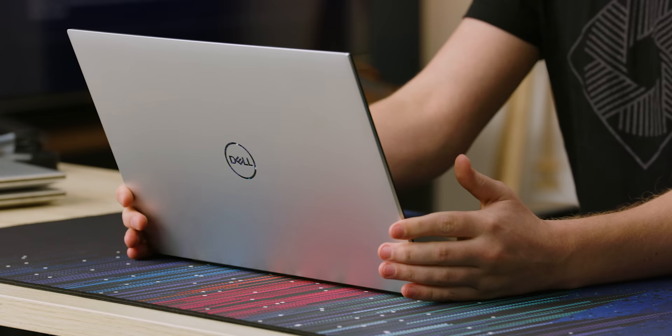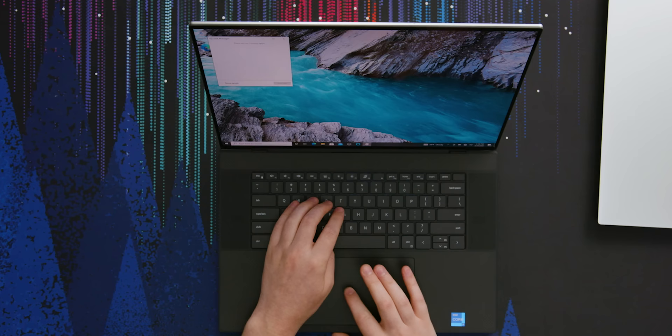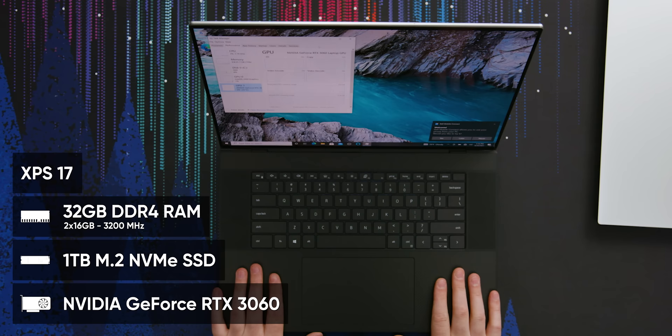Moving on to the XPS 17 — if you're looking for a laptop, I don't know that I'd recommend it because it's heavy as frig. But if you're looking for a desktop that you can easily put in your bag, this might be a really good option. Like if you're going out and doing actual video editing in the field, this right here will do it. This one also has an i7-11800H. Although it's the same CPU, I'd expect it to perform a little bit better because the 17 gets a wicked full vapor chamber cooler on the bottom, as opposed to the heat pipe solution on the 15. We also have 32 gigabytes of RAM, one terabyte SSD, and an RTX 3060.